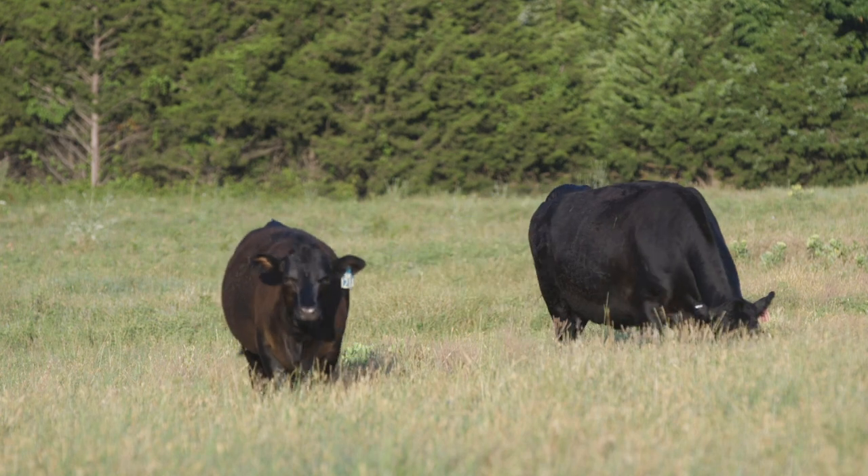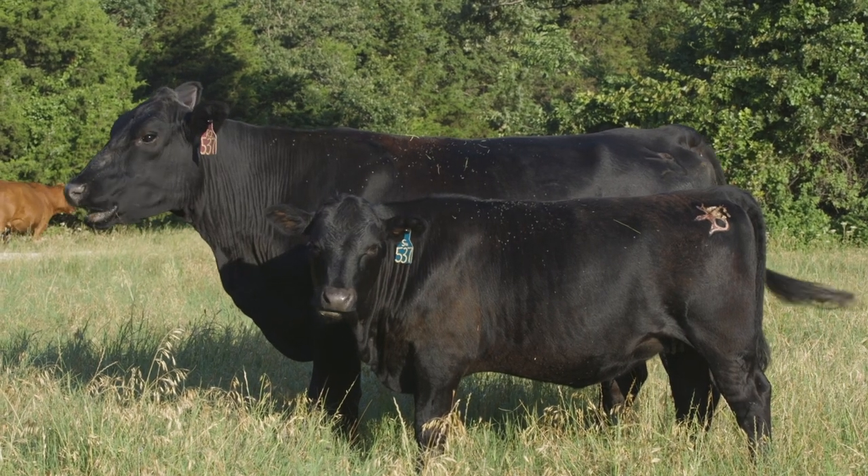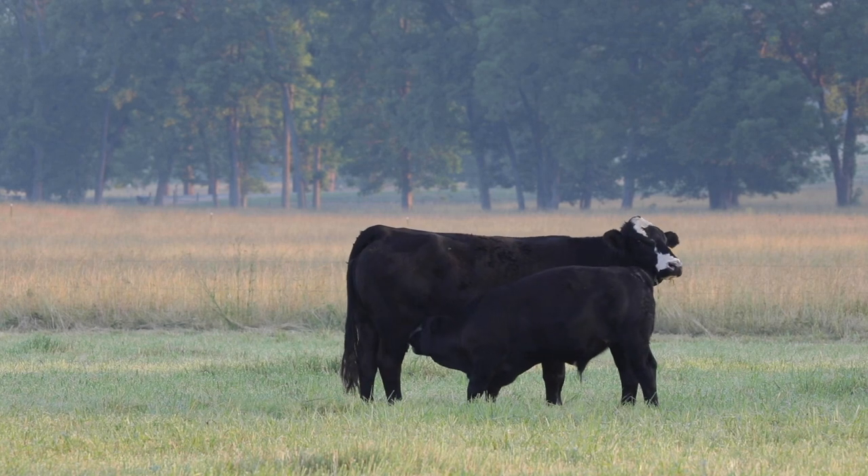grows, produces an outstanding carcass and has longevity — we can produce an animal that's successful in all different slices of the meat business, and SimAngus does that.